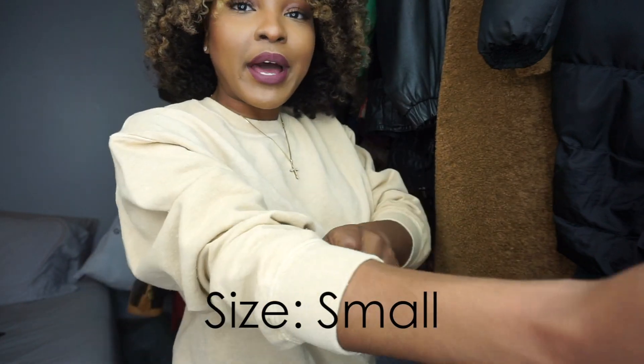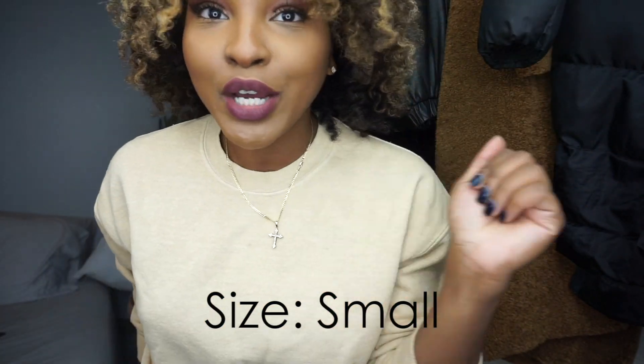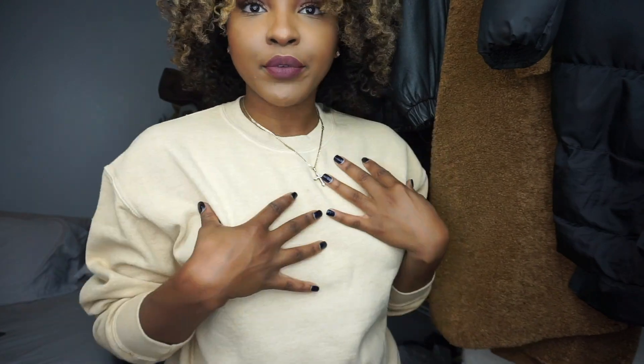I felt like I just needed tops to throw on when I'm running out the house to run errands. So I got this stone colored sweater — I thought it was really cute. This sweater was $25 and I love how these sleeves look when you roll them up. It's really comfortable and it comes in tons of colors. So if you're looking for tops to add to your wardrobe to throw on this winter, I would definitely recommend these sweaters. They are comfortable and the price is good at $25.